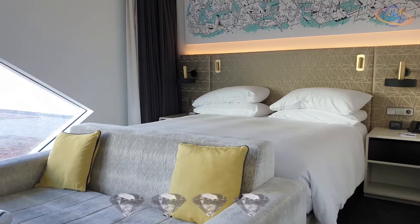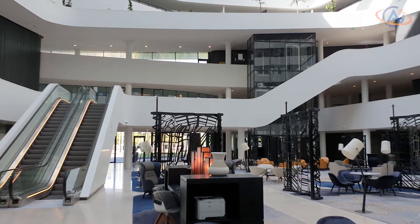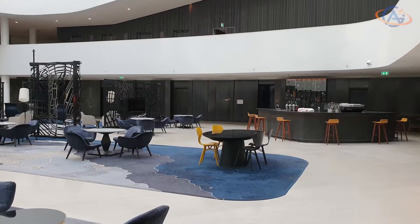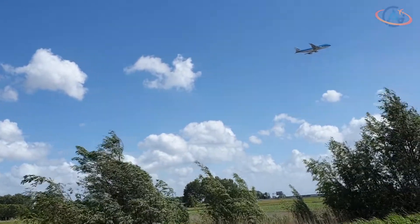So for the Hilton Amsterdam Airport, we award four out of five diamonds. The room design, the upgrade, and the service were all very nice. The downsides: compared to other hotels in this time frame, the service was limited to in-room dining, and parking is also very expensive at around 50 euros per night. Thank you and goodbye.